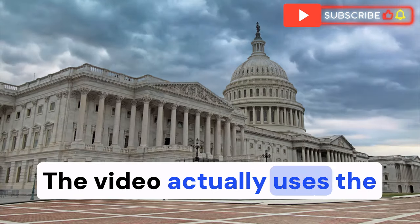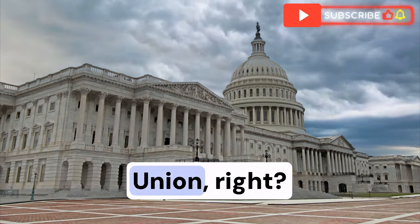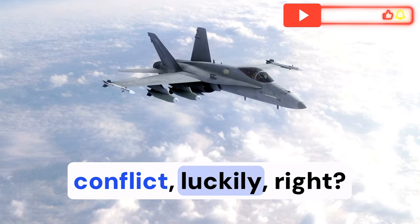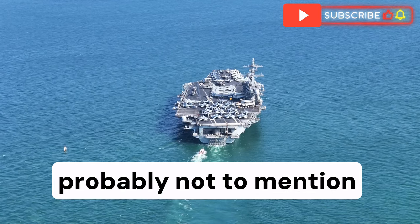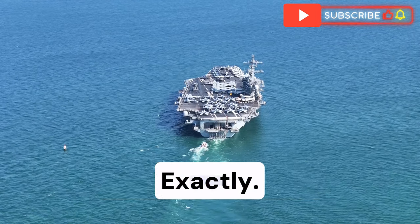The Cold War arms race — U.S. versus the Soviet Union — is a key example. It didn't lead to direct conflict, luckily, but it definitely created a lot of anxiety, wasted resources, and not to mention enough nuclear weapons to destroy the planet a dozen times over.